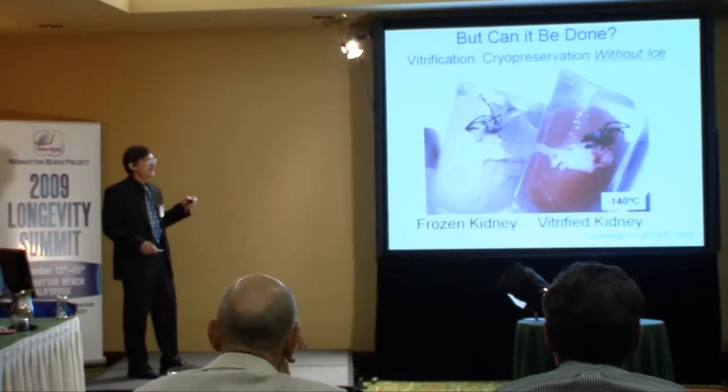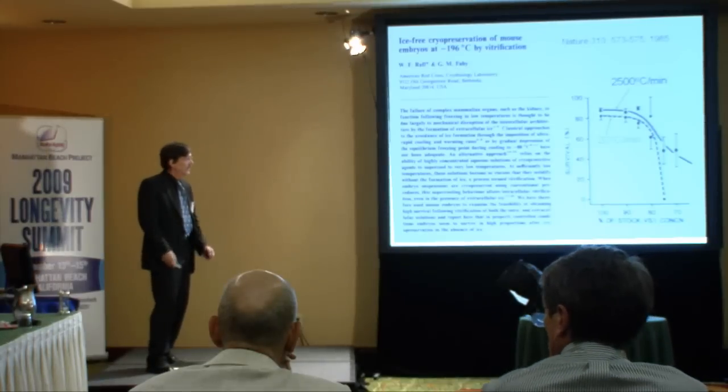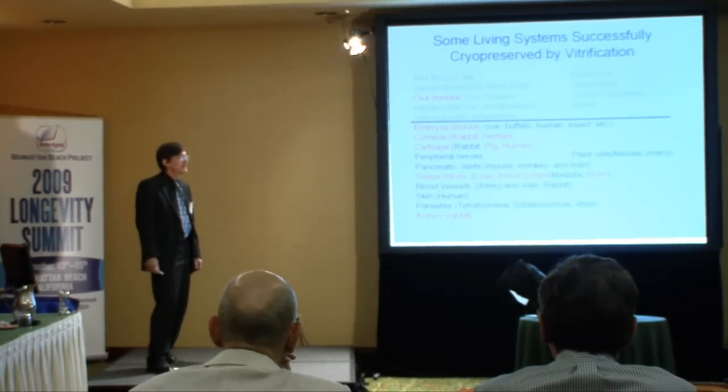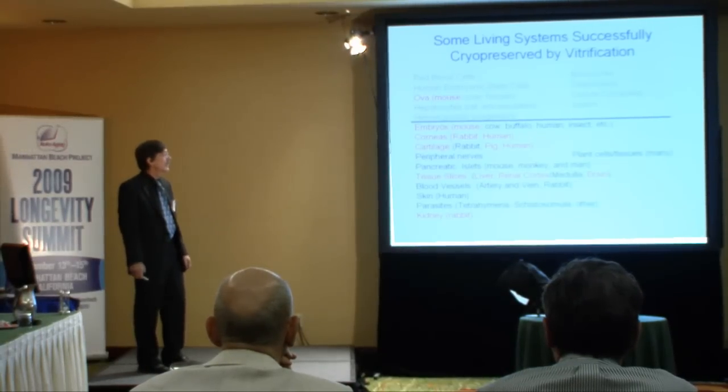The question is, can you do it in a way that they survive when you warm them back up again? The first demonstration that this kind of crazy idea might be possible appeared in 1985 in a paper that Bill Rawl and I published, showing that embryos could be vitrified and recovered regardless of the cooling rate that they were cooled at.